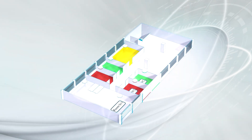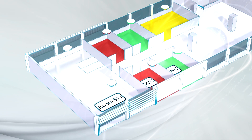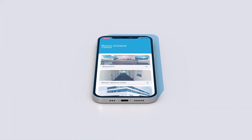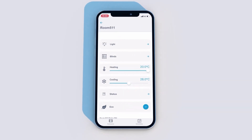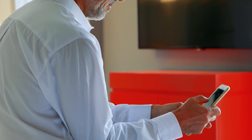Rooms equipped with the Smart Sensor VSNs can be identified via smartphone thanks to the integrated iBeacon. Using the Salto Room Control app, a smartphone recognises its location in the building so that users can control room functions individually.